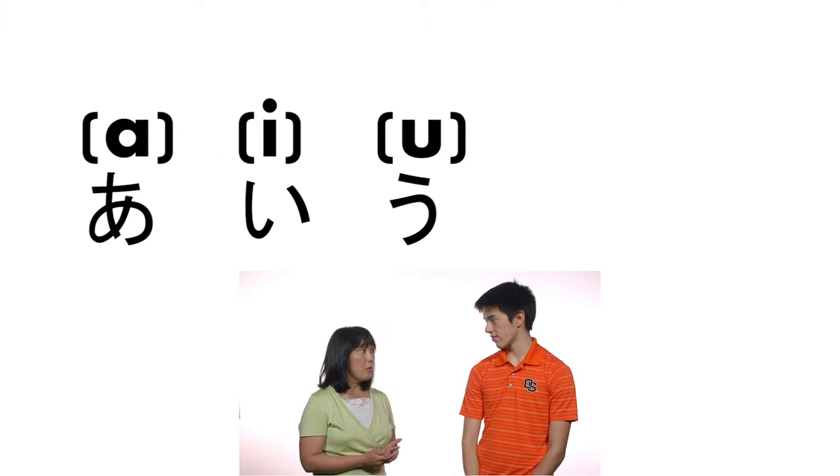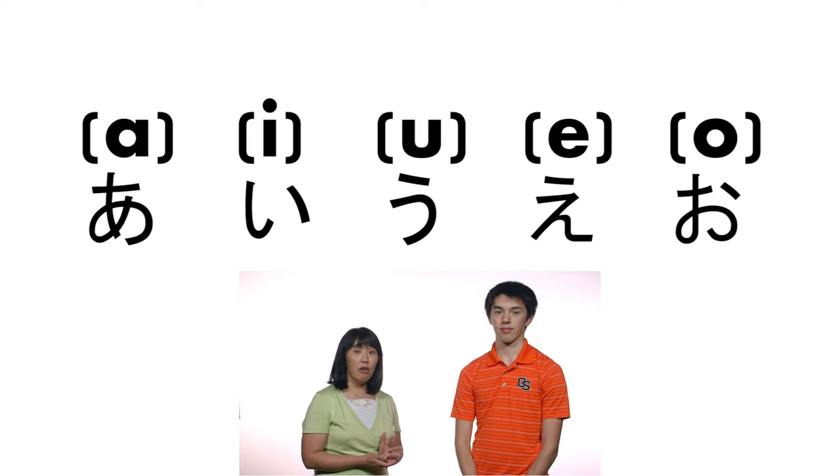Japanese sound system. Did anyone ever tell you that Japanese was a hard language? No, it is not. It has a very simple sound system. We have only five vowels: A, E, U, A, and O. All the consonants are followed by one of those vowels.